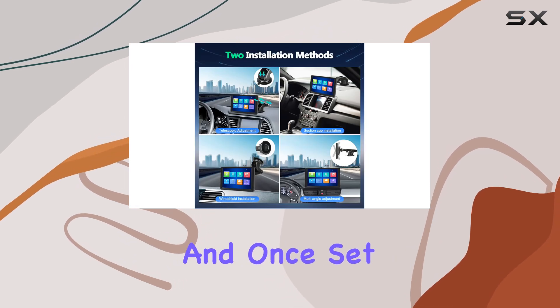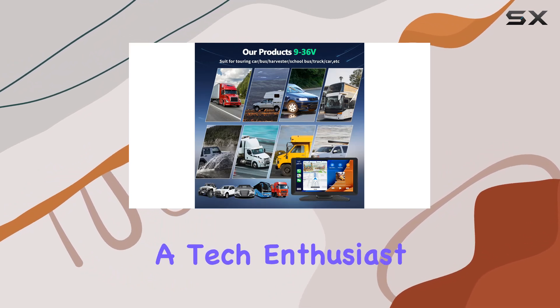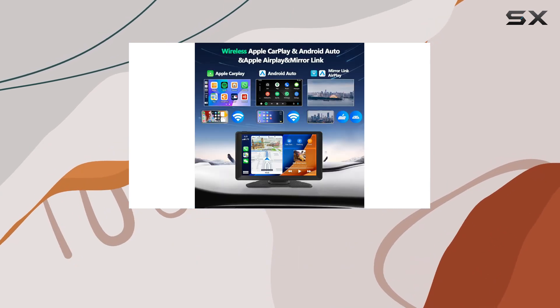In terms of installation, it's straightforward. And once set up, the intuitive interface makes navigating through features a breeze. Whether you're a tech enthusiast or just someone who appreciates convenience, the AIM Prime 9-inch wireless touchscreen car stereo is sure to impress.